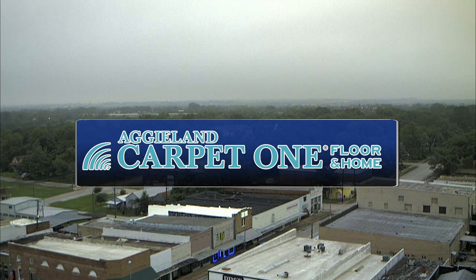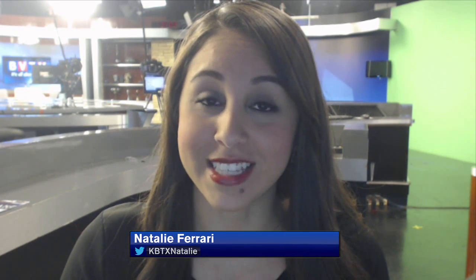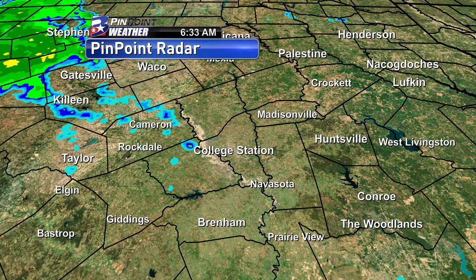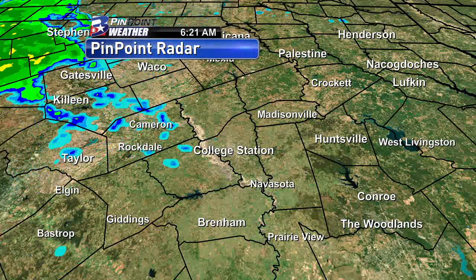Good Tuesday morning and thanks for logging on to your Aggieland Carpet One forecast. I'm meteorologist Natalie Ferrari tracking a much quieter start to the day. We're just looking at mostly cloudy skies, but a few light spotty showers have already started to pop up on pinpoint radar. I'll go ahead and take a glance at those down through Lee County and Tamaylam County as well as Burleson and Robertson County.